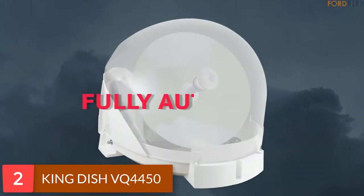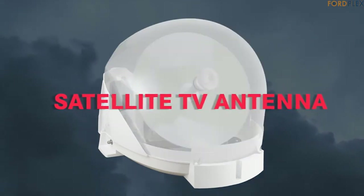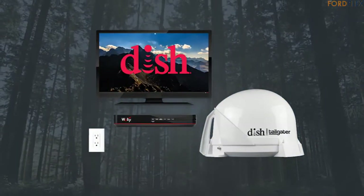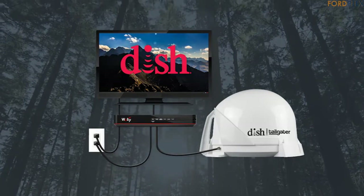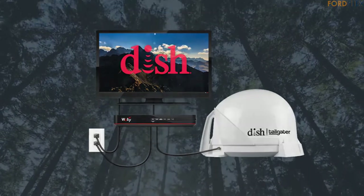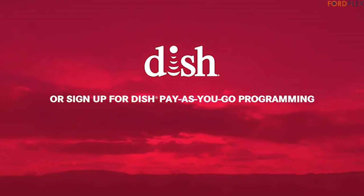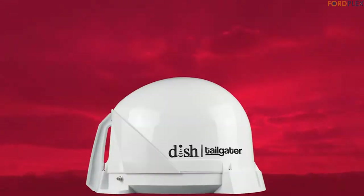Number 2: King Dish VQ4450. Enjoy live DISH HDTV wherever the fun takes you with the DISH Tailgater Portable Satellite TV Antenna and DISH Wally HD Satellite Receiver. Designed for sporting and outdoor enthusiasts, the DISH Tailgater is ideal for watching the big game in parking lots, campsites and more. The Wally HD receiver has Wi-Fi capability that allows you to connect to a wireless network to enjoy streaming videos and other web apps.